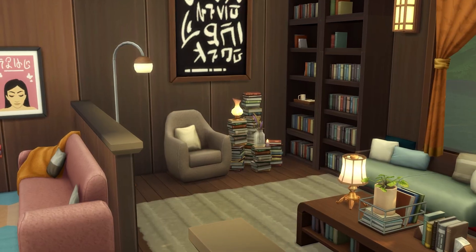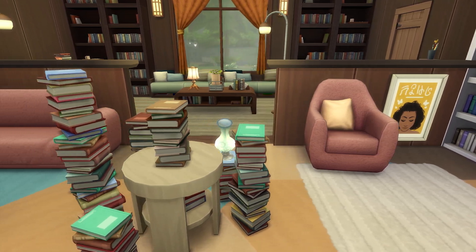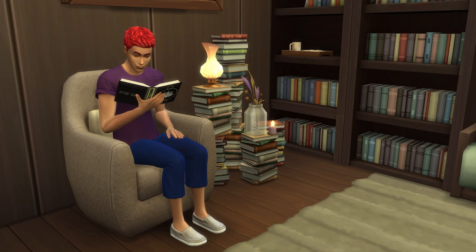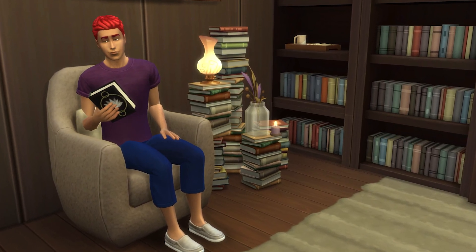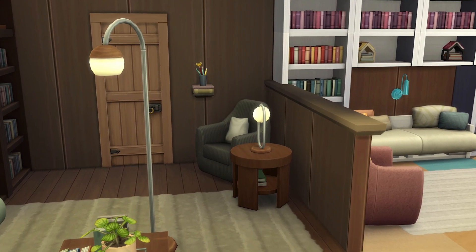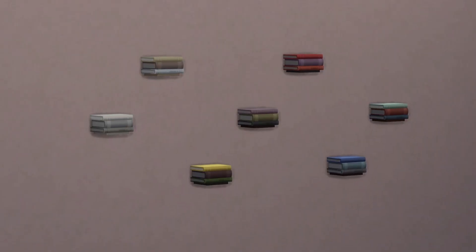On top of this, you can also pop various things atop the book stack, giving it lots of flexibility and really making it such a fun object to decorate with. There's also a very small wall shelf that looks like a small stack of books. It's very cute, but you'll be a little bit limited in the kinds of objects you can put on it.